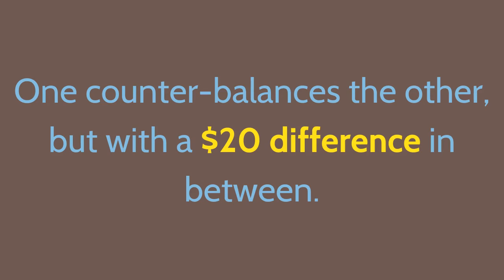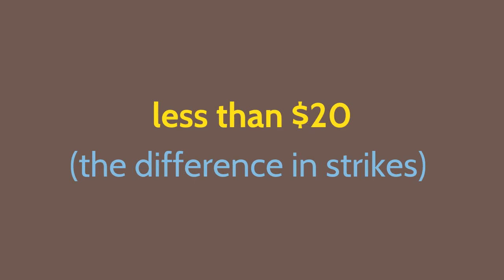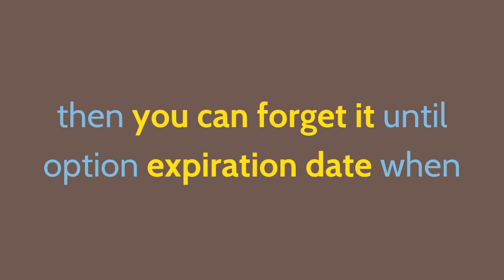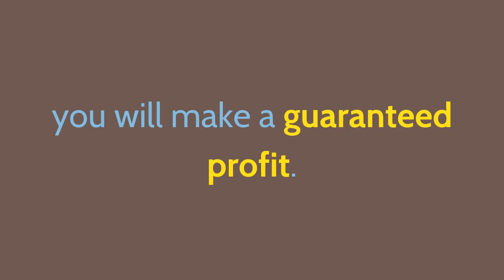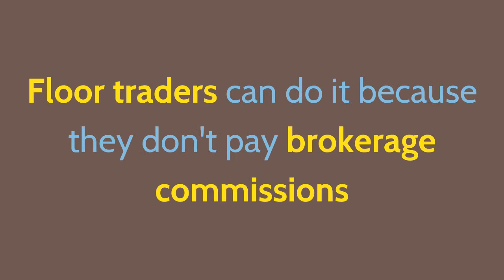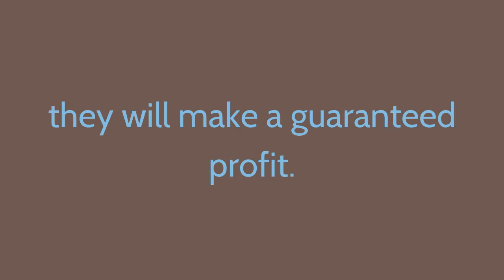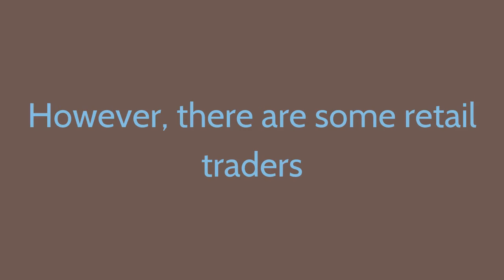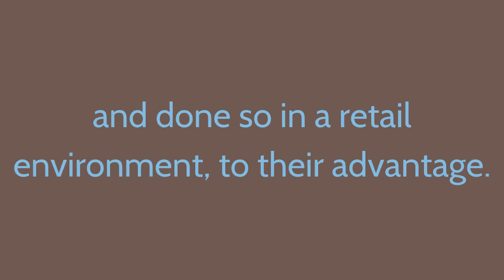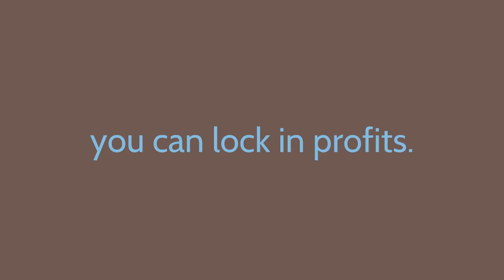By creating a regular box spread with just one contract for each leg, we achieve the same thing as if we had bought 100 shares of the underlying stock at $55 and short sold 100 shares at $75 — one counterbalances the other, with a $20 difference in between. If you can enter the four legs of this trade for less than $20 (the difference in strikes), including brokerage commissions, you can forget it until option expiration date and make a guaranteed profit. Unfortunately it is very difficult for retail traders to put a full box spread on profitably, as floor traders don't pay commissions. However, some retail traders have legged into the box spread one strike at a time. If your expiration dates are far enough away, giving you enough time to get the initial direction right, you can lock in profits.